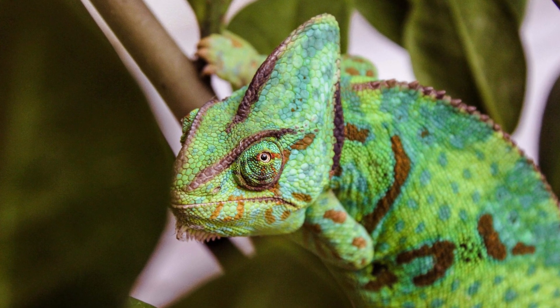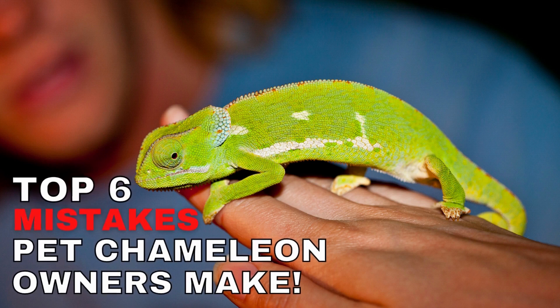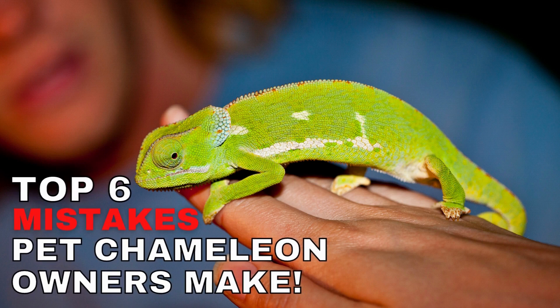Many people underestimate the work that goes into owning a pet chameleon, and this results in most pet chameleons dying within the first week of purchase. To help you avoid this, I have put together a list of the top six mistakes that pet chameleon owners tend to make. I put the free ebook below in the video description — give it a shot and let me know how it goes.